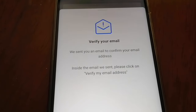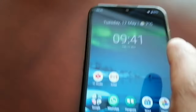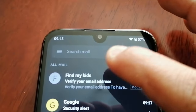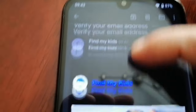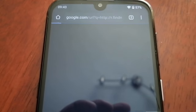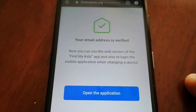You will then need to verify your email on your child's device. Go into Gmail on your child's device, open the email from Find My Kids, scroll down to the verification link, and click on it. Your email address will then be verified.